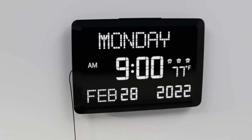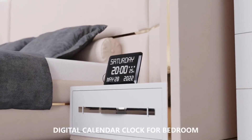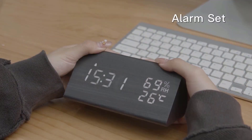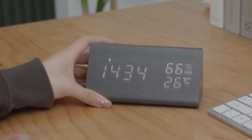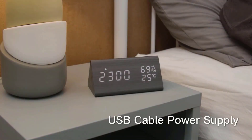When it comes to choosing a digital clock for your living room, there are many factors to consider. Style, function, and price are just a few of the things that can influence your decision. That's why we've compiled a list of the top 5 digital clocks for living room to help you find the perfect clock for your home.